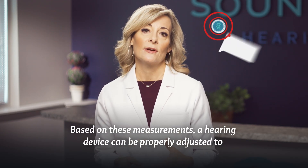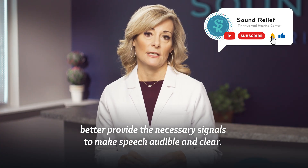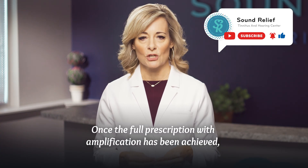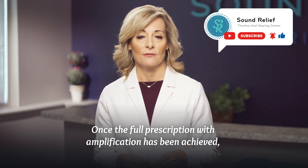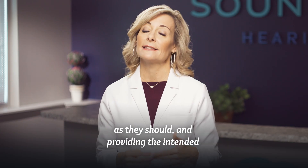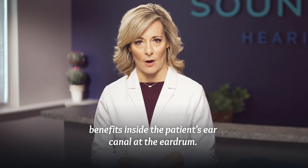Based on these measurements, a hearing device can be properly adjusted to better provide the necessary signals to make speech audible and clear. Once the full prescription with amplification has been achieved, real ear measurements verify that the hearing devices are working as they should and providing the intended benefits inside the patient's ear canal at the eardrum.